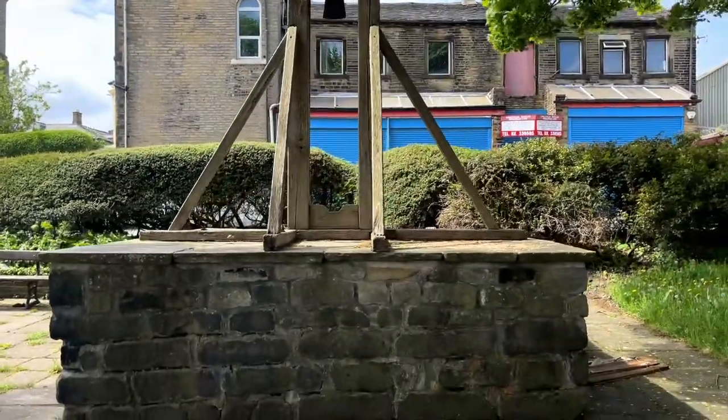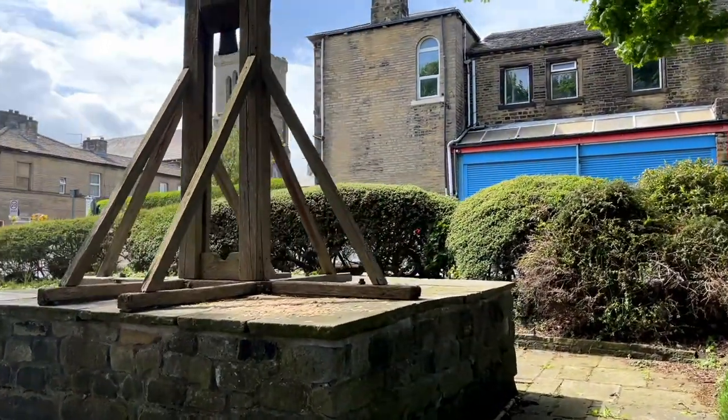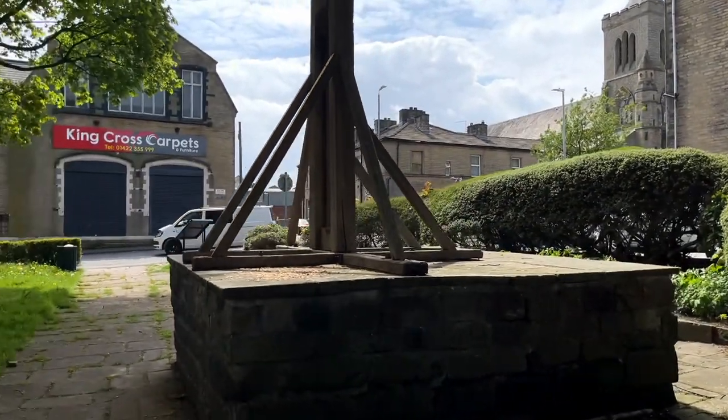In all, 52 people were executed by this device here in Halifax. Among them were women. In 1627 alone, two women were executed.